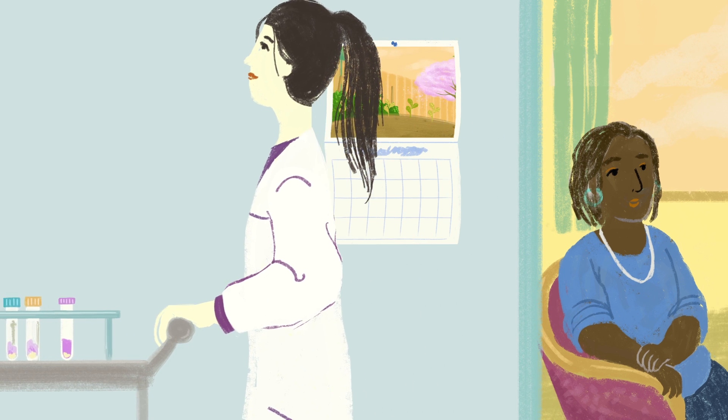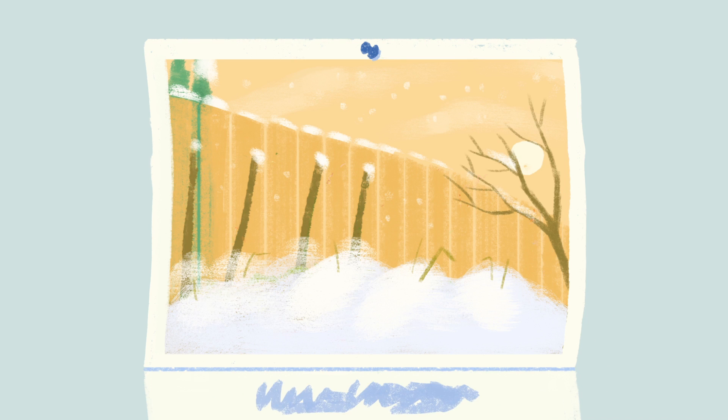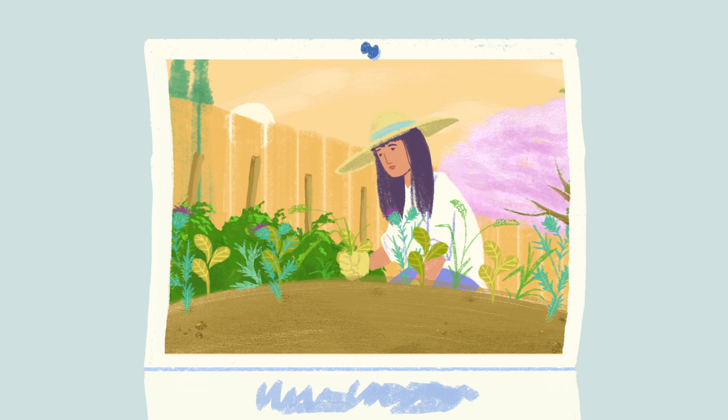The good news is that because triple negative breast cancer is so aggressive, patients who live more than five years without a recurrence have a significant chance of long-term survival. Research is showing us that triple negative tumors are more likely to cause an immune reaction, and that can suggest that your body is trying to eliminate it.